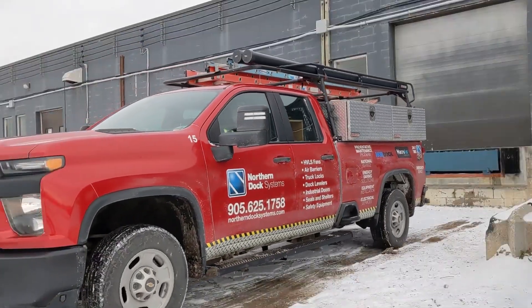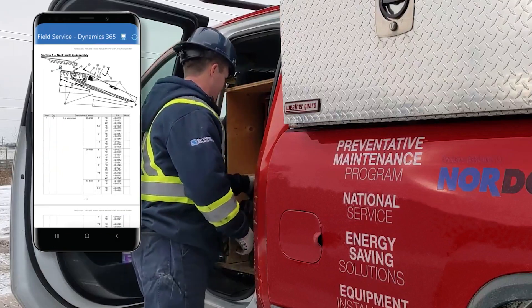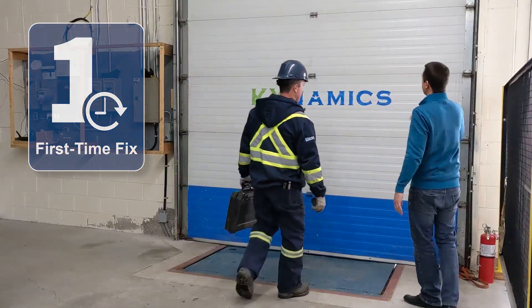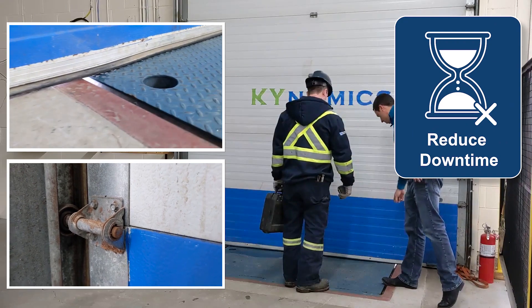When our technicians arrive with fully stocked trucks, they are prepared with the right tools and parts and combined digital manuals plus expert knowledge and root cause discovery to perform first-time fixes when possible. This can result in eliminating the need for a costly second visit.